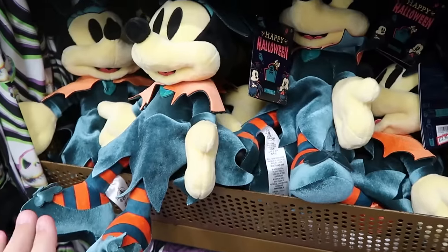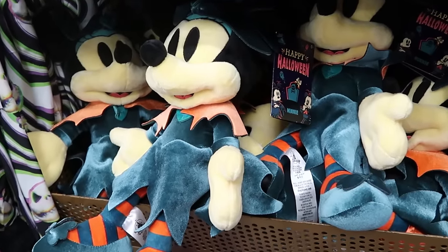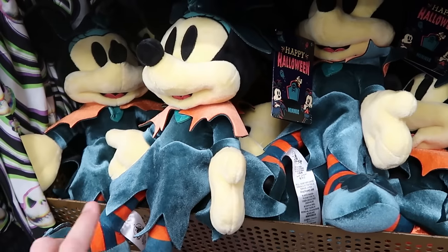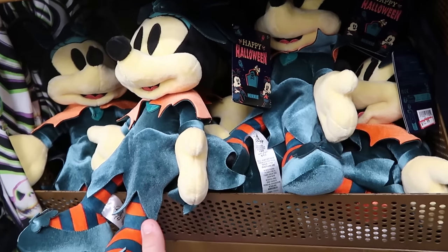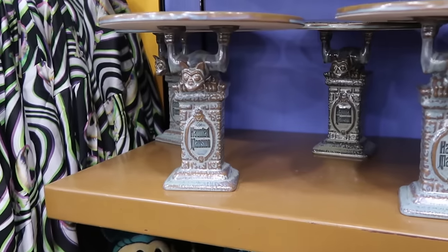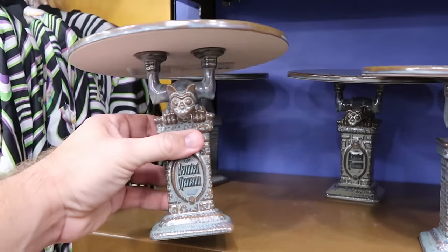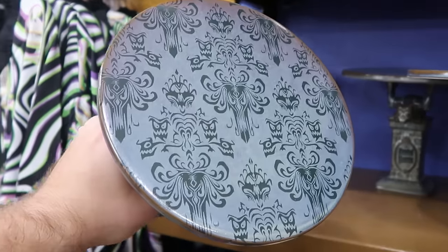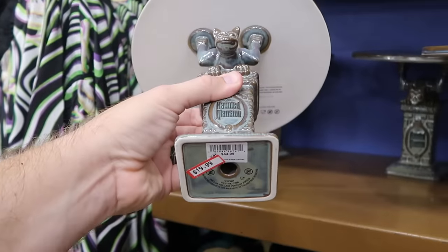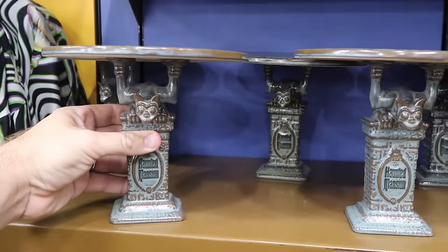Still going strong — they have a lot of the Binx the Cat Hocus Pocus plushies with glowing eyes — $12.99 from $27. Continuing down the aisle, here are the Minnie Mouse Happy Halloween 2023 plushies — they don't have Mickey just yet — $12.99 from $30. Right up ahead is the Haunted Mansion gargoyle cake stand with the Haunted Mansion wallpaper on top — such nice attention to detail — $20 from $45.